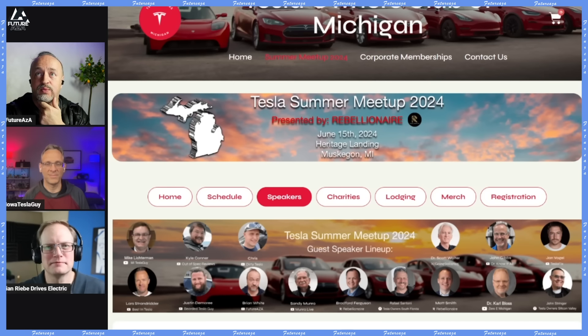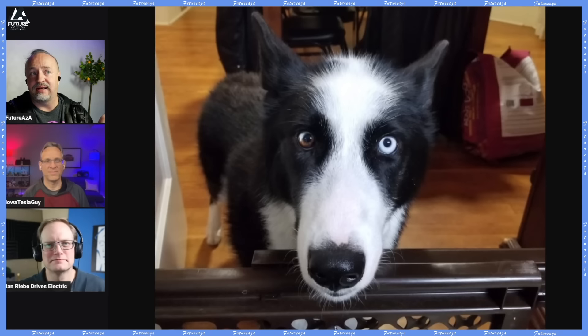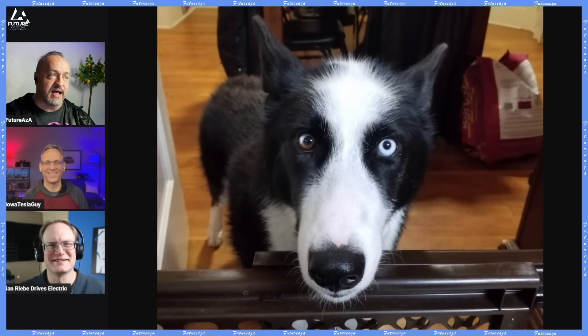Follow Iowa Tesla Guy, follow Brian Riebe Drives Electric. Just for fun — this is our new dog. Isn't she pretty? She's very tall. That baby gate is not for her; it's for the other dogs. She gracefully bounds over it like a gazelle like it's not even there.